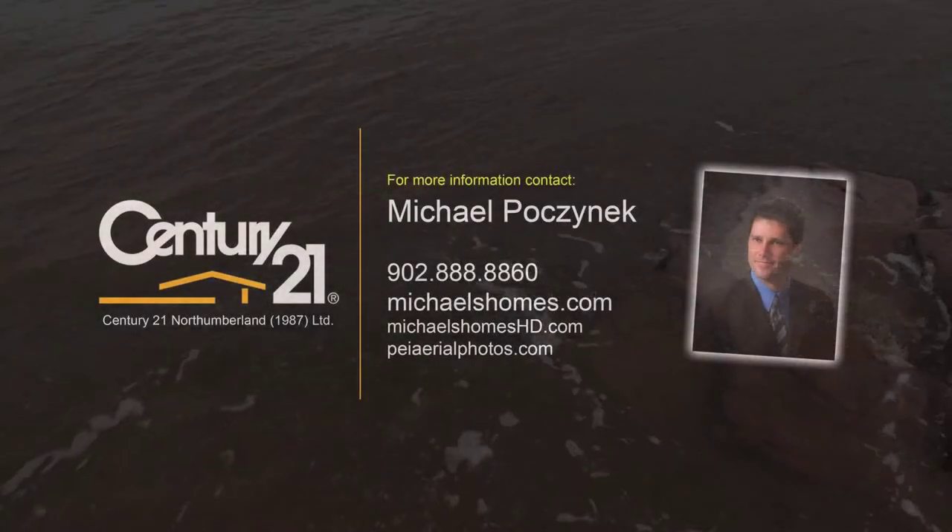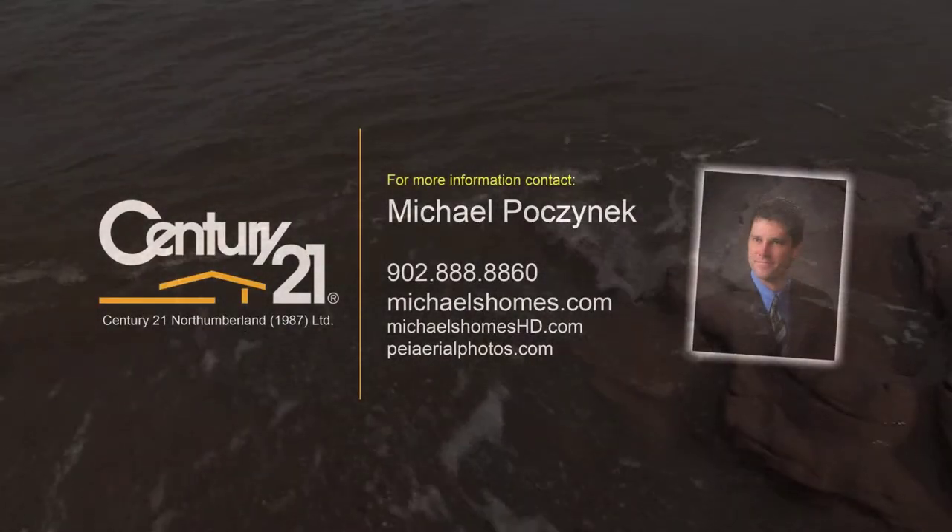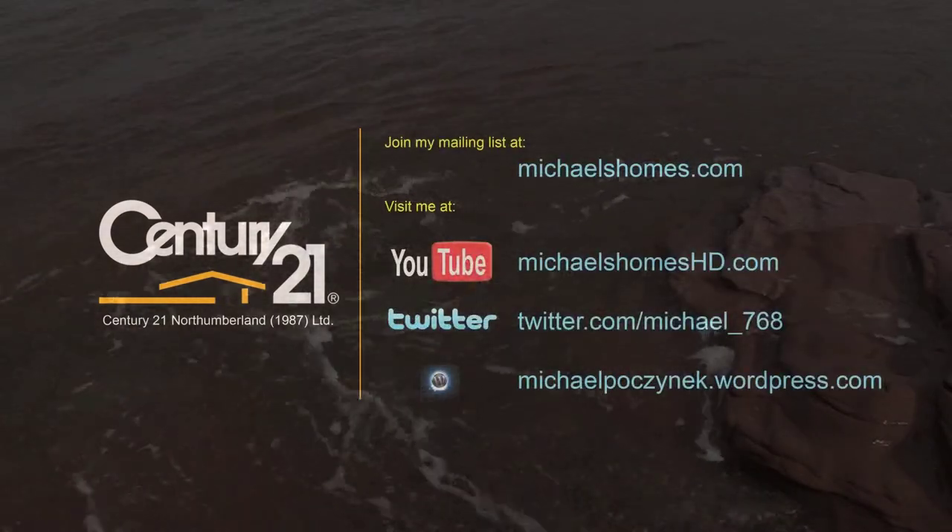Make sure you join my mailing list at michaelshomes.com. Subscribe to me on my YouTube channel, and you may also follow me on Twitter if you want instantaneous video updates. Have a great day, and we'll talk to you later.